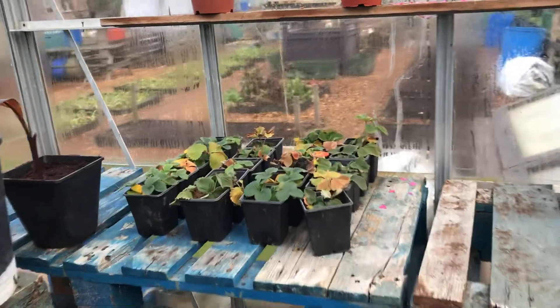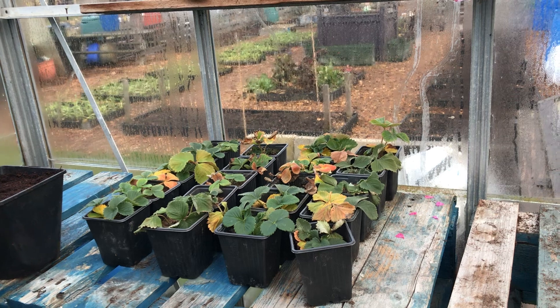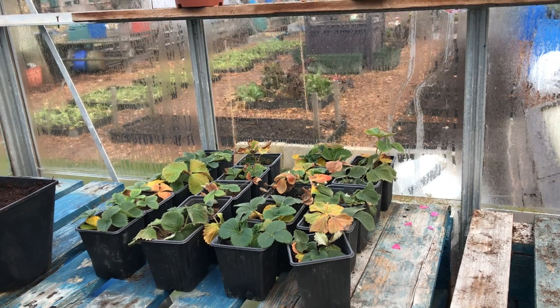My strawberries there — not giving them too much water but they seem to be doing okay. I'm sure they'll pick back up once we get into warmer climes.